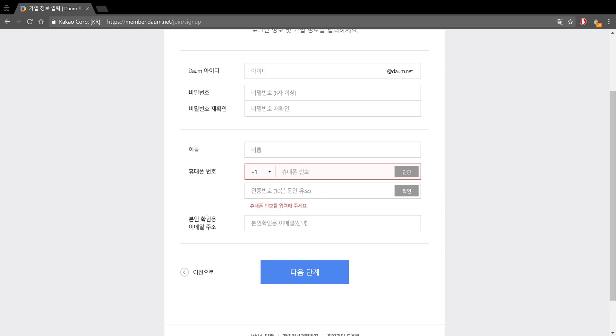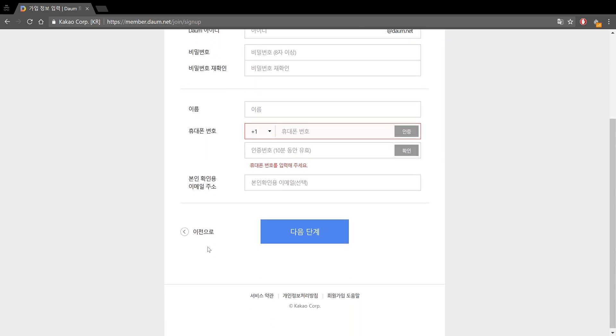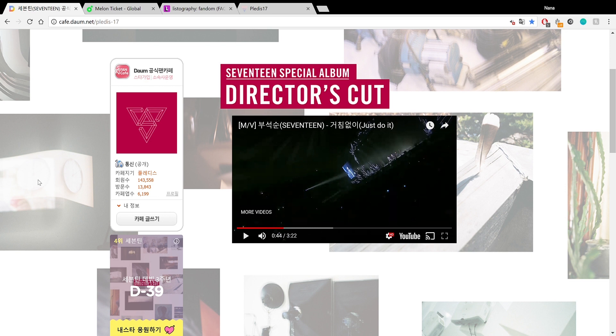There is also a field to insert a backup email account so they can send you something if you need to recover your account. It's optional but I recommend putting an email in just in case. Once you do that, you're going to register. If you have trouble, I will link a couple of resources on how to sign up for Daum in my description box. Now that you have a Daum account, I will also link the Seventeen fan cafe link — cafe.daum.net/plus-17.